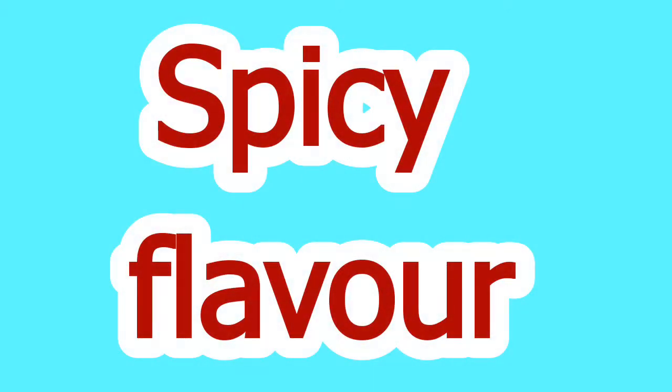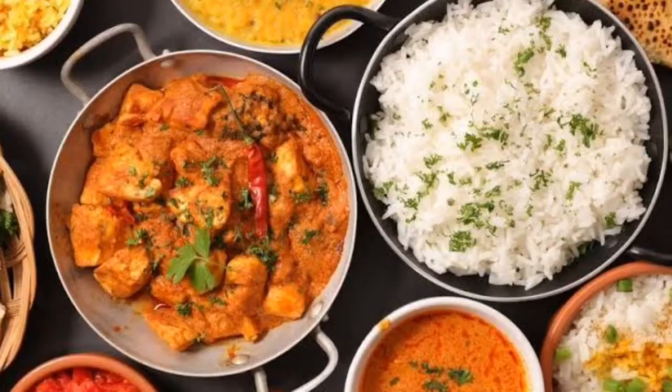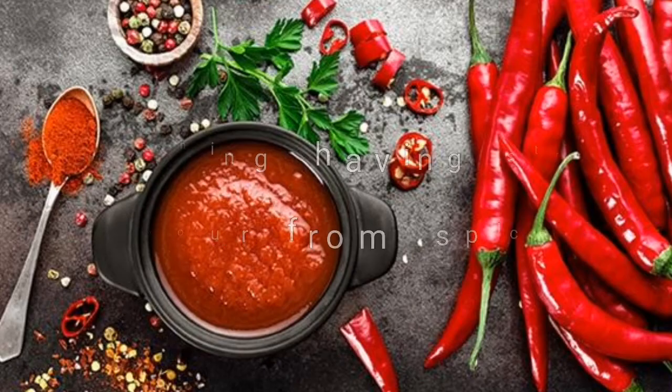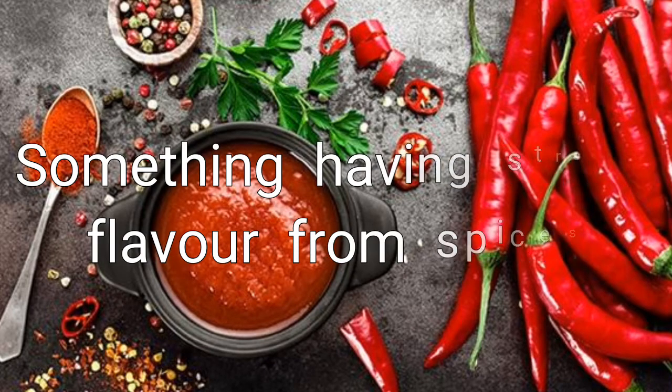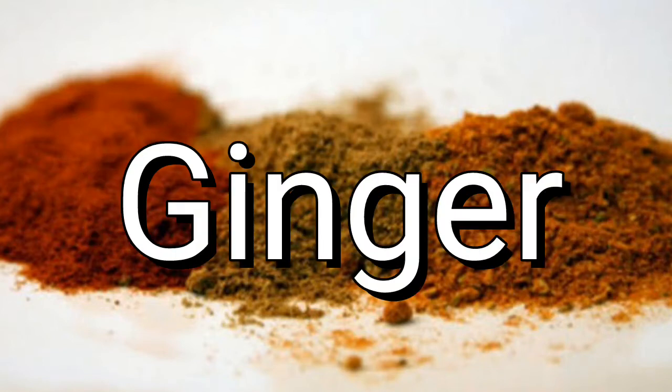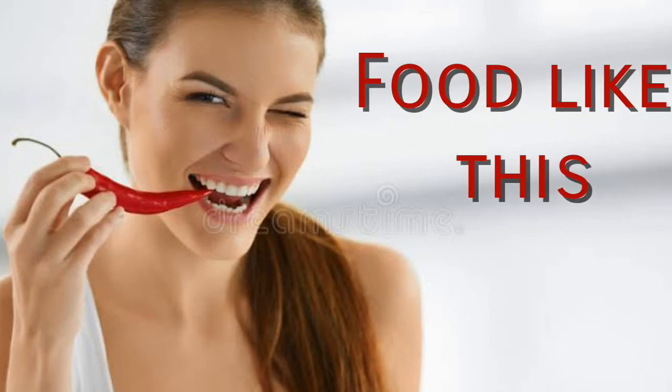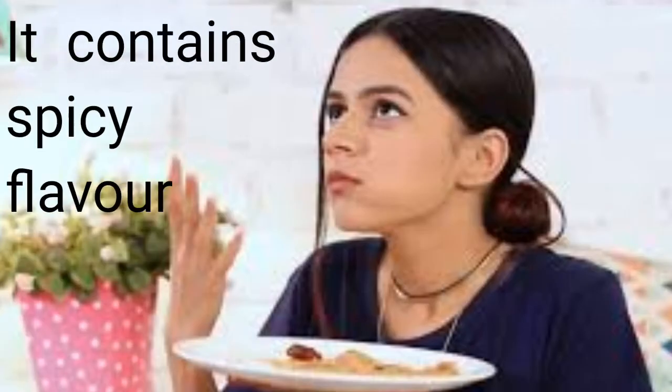Word number one is spicy flavor. We use this word to explain some food that contains spices in it. But what does it exactly mean? It means something having a strong flavor from spices like paprika, coriander, or ginger that can create a strong taste in your mouth. So if you have any experience of eating food like this, you can say it contains spicy flavor.